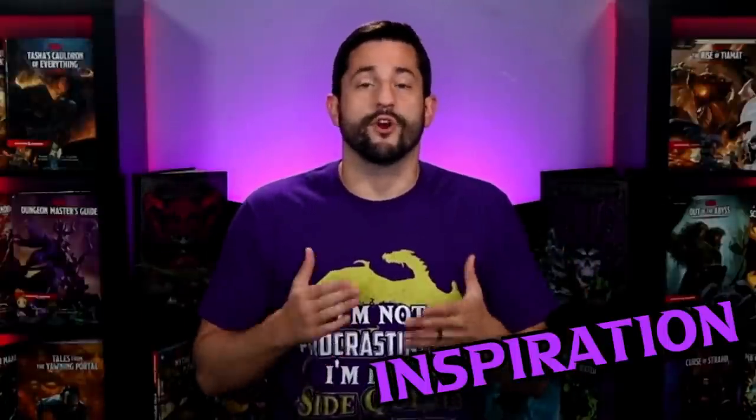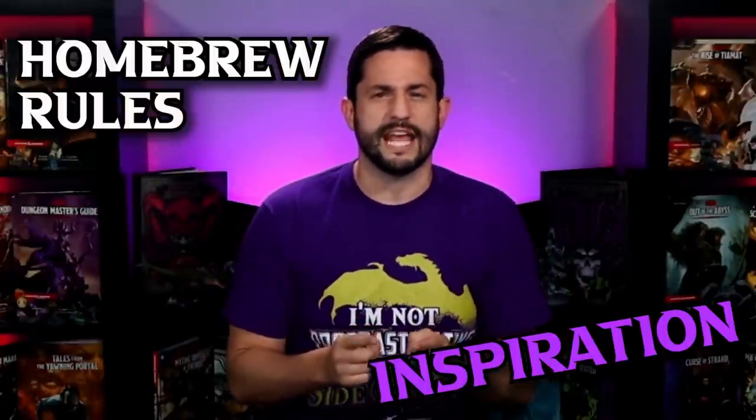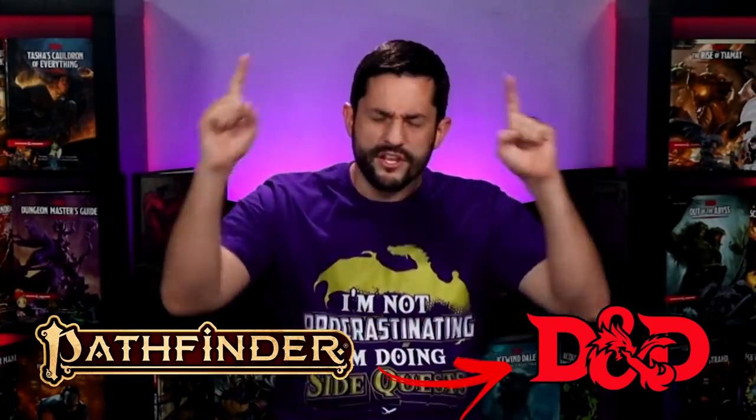There are many places to find inspiration for your homebrew rules in your Dungeons & Dragons game, so when Pathfinder 2nd Edition came out, I knew it would be a great source of inspiration to steal from. I've read through the rulebook but never actually played Pathfinder, so I'm bringing in one of the biggest Pathfinder YouTubers, NoNat1s. We're going to dive into seven different house rules you can use from Pathfinder in your D&D game.